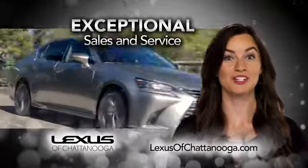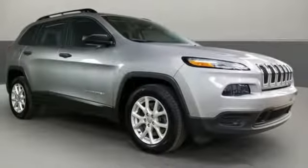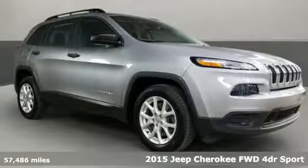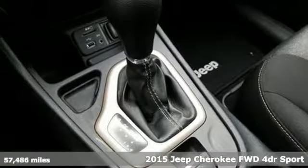Lexus of Chattanooga — our exceptional sales and service team is ready to show you the Lexus difference. Here's a 2015 Jeep Cherokee. Freedom and adventure await in this sophisticated and versatile Cherokee.